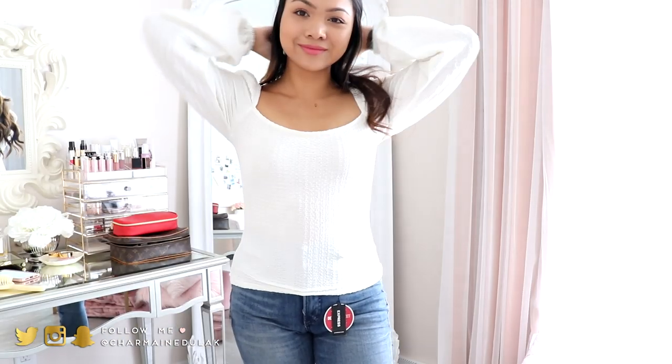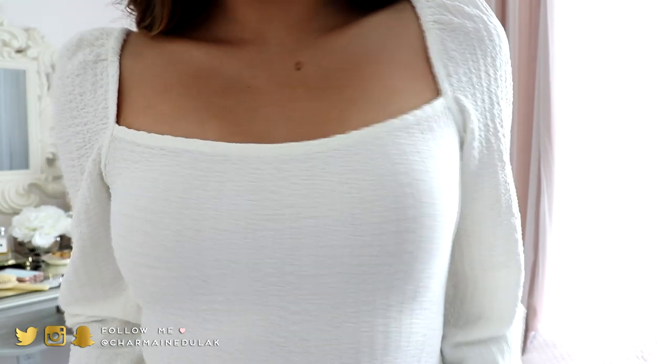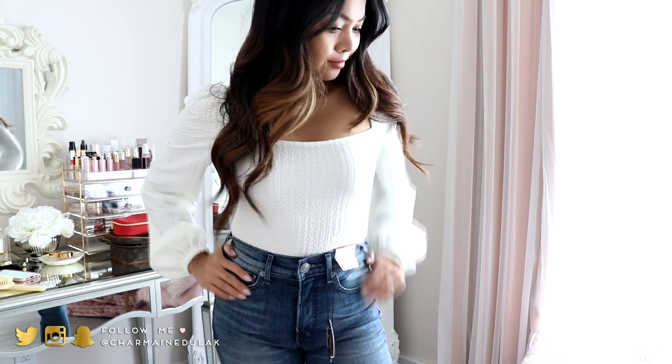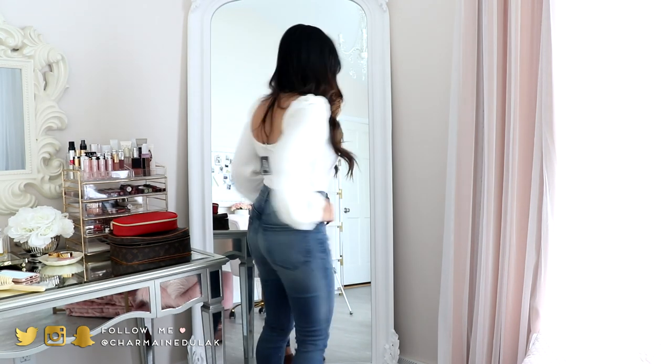This one I also got in an extra small. It has a bit of stretch and it hugs your body. I love the quality — it's this really nice ruching material. It's made out of polyester and spandex, and it's just nice and stretchy. I love the neckline of this and also the puffy sleeves. It's beautiful. Definitely something that looks really good when you tuck it in, and you can definitely mix and match with this one too.